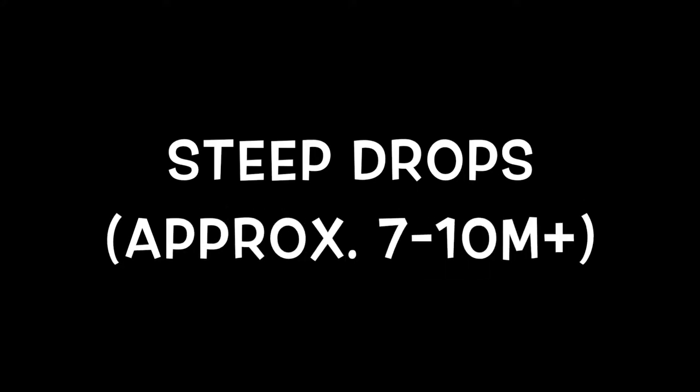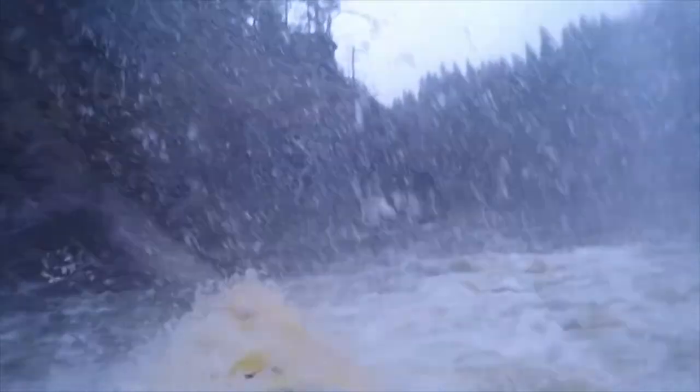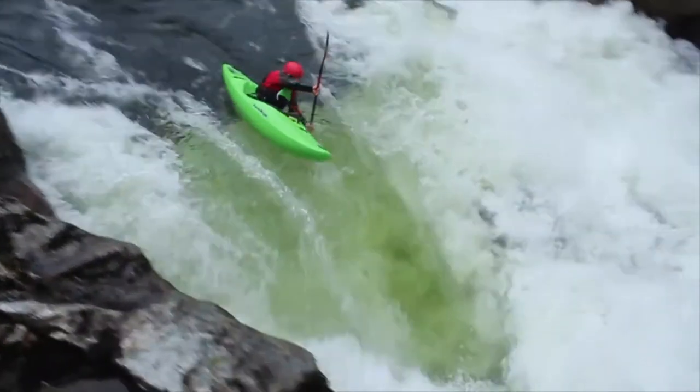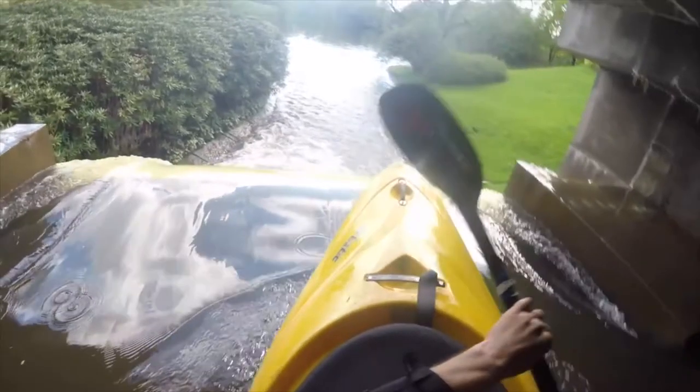When paddling steep drops, I don't necessarily want to boof like crazy. As you can see here, I'm just tucking into my stroke, bringing my weight forward. This will bring my knees to my chest, lifting the bow of my kayak. It's important to land these drops at a 45-degree angle with your spine bent.